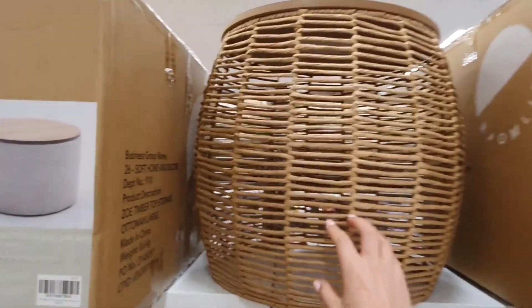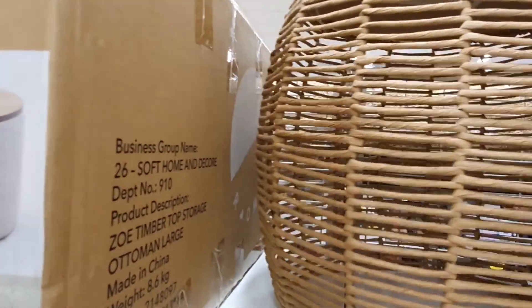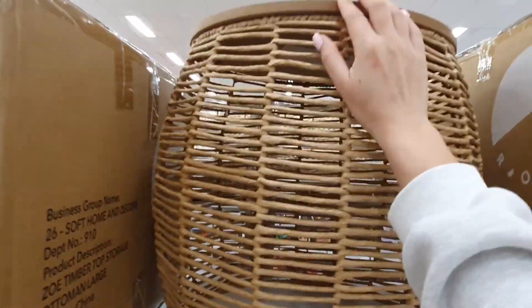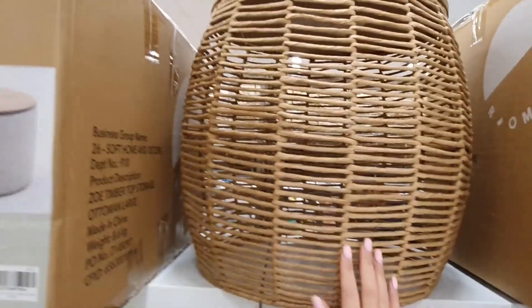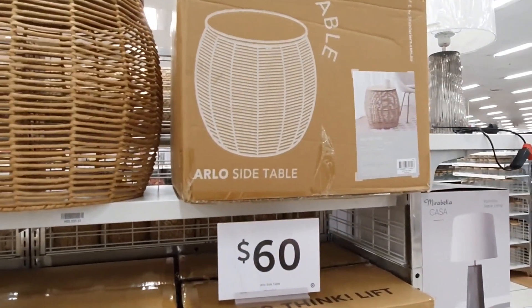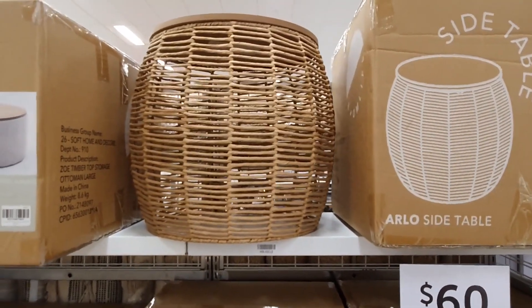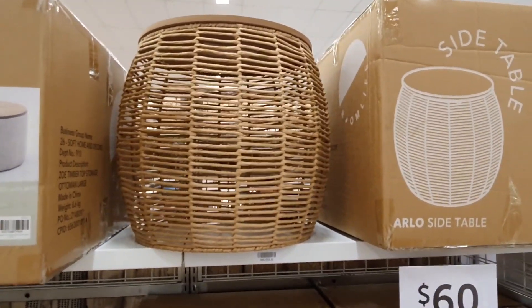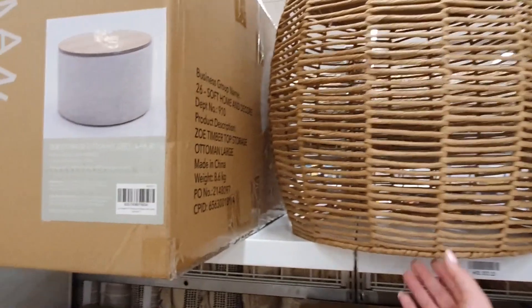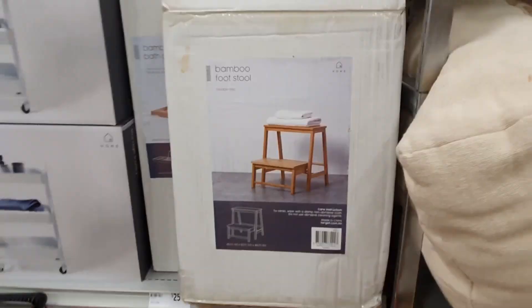This side table has that kind of woven look to it. I think it looks rather nice and could visually be a nice statement piece — it's giving me cabana style vibes. It's probably not the most practical option though if you're looking to maximize your storage space, because this one obviously doesn't really have any storage.